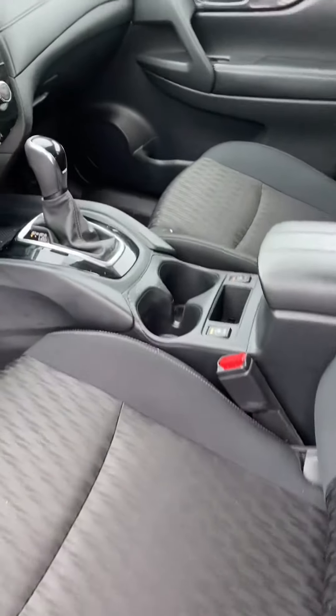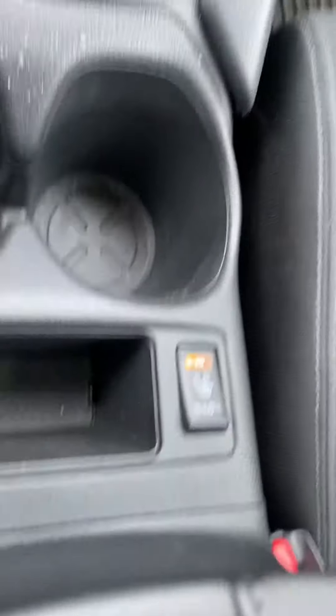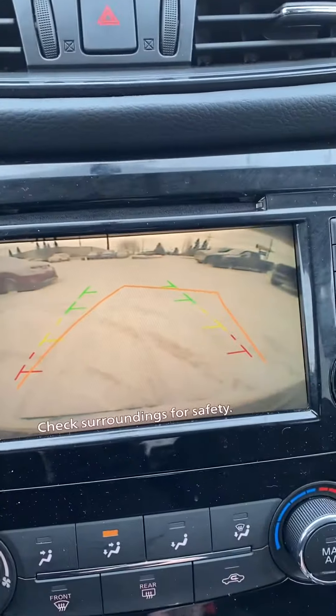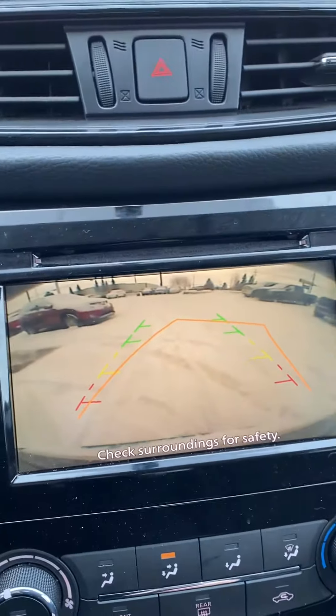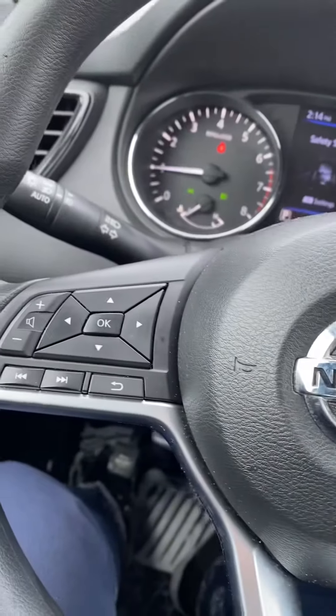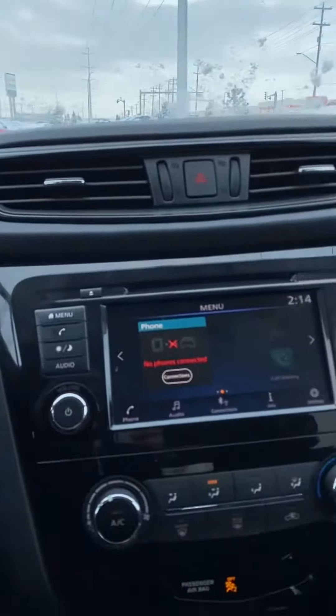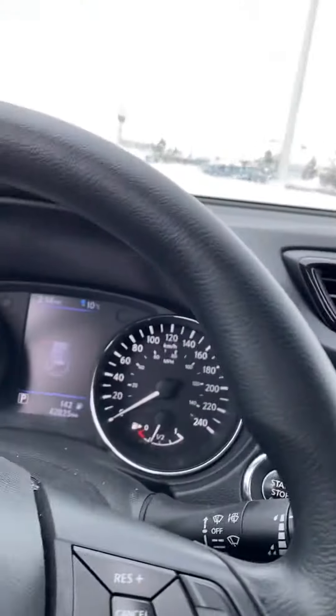It has a power seat with lumbar support and heated seats as well. There's a nice big infotainment center with a beautiful backup camera with lines to keep you in your lane, all the steering wheel controls to keep you from getting distracted while you drive, and the latest Bluetooth technology — super handy on those long road trips.